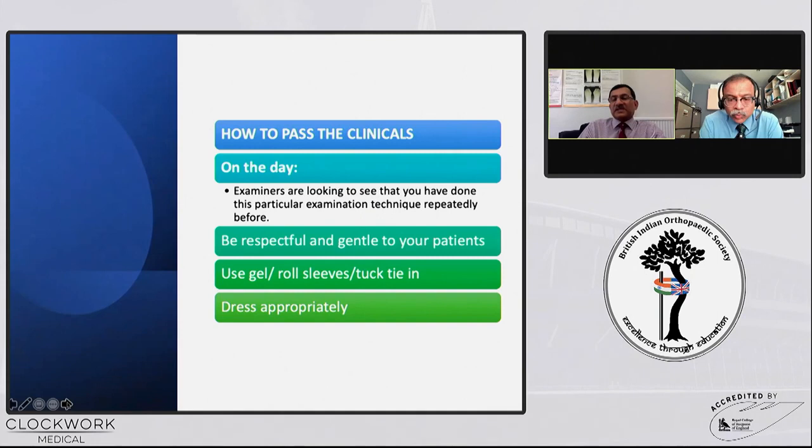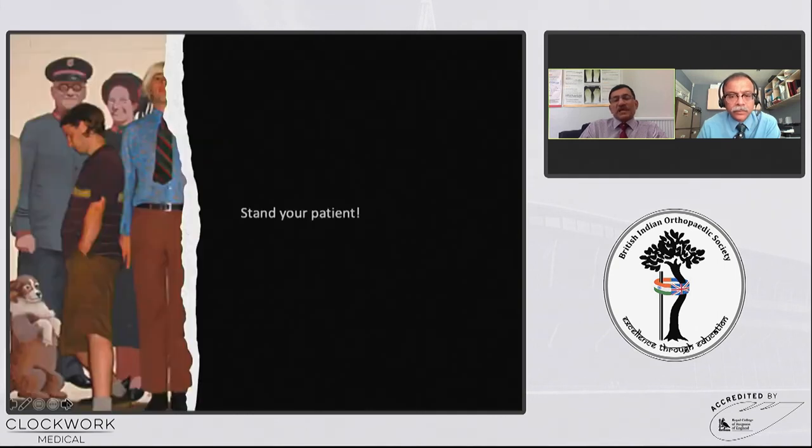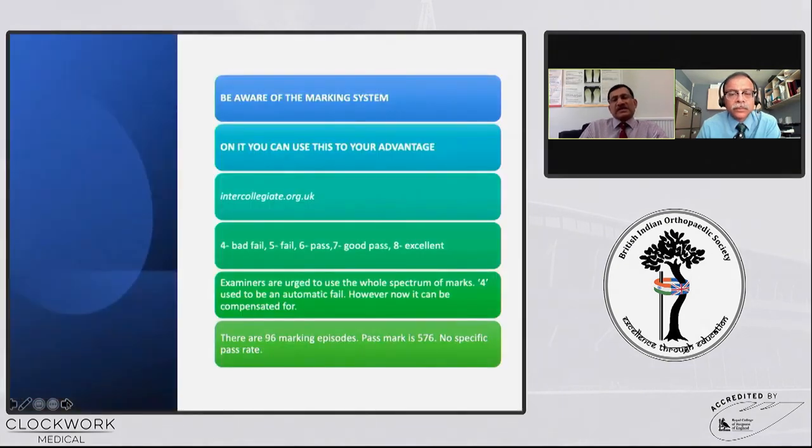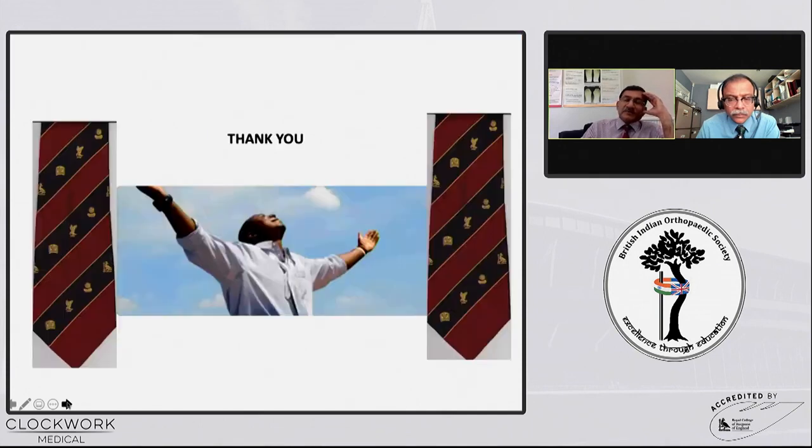To pass the clinical exam, examiners look to see that you have demonstrated proper examination technique — how respectful and gentle you are — and all the basic things you normally do in clinic. Follow look, feel, and move. For lower limbs, always stand your patient. Look on the JCIE website for the marking system: it runs from 4 to 8, and examiners are urged to use the whole spectrum. With 96 marking episodes, the pass mark is 576, which is why scoring 7s and 8s matters. The examiner's fallback question is: is this candidate suitable to be a day one consultant? So kindly look the part on that day.